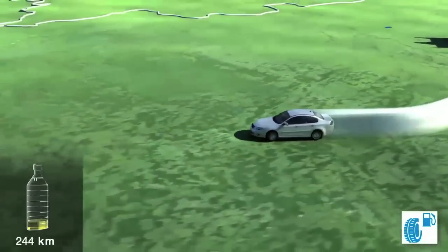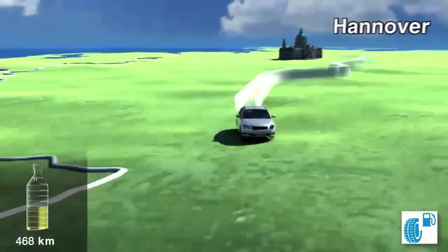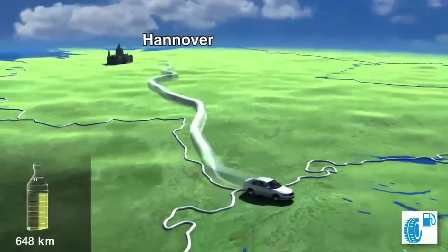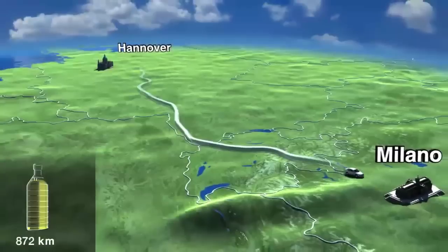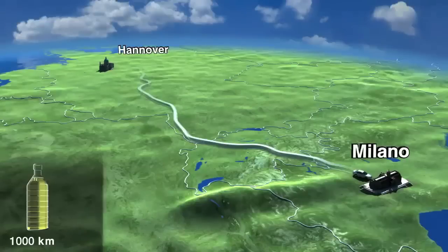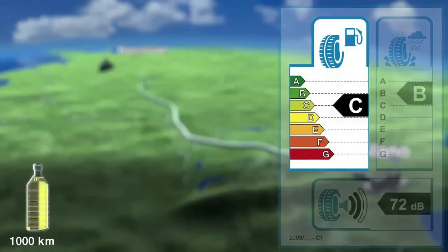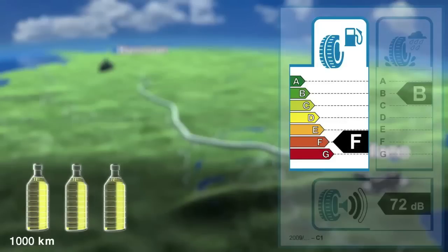But does this also apply to long distances? The journey continues south — Tina travels the length of Germany, then onto the border, through Switzerland and down to northern Italy. The journey ends in Milan after 1,000 kilometres or 625 miles. The C tyre has now used over 1 litre of fuel more than a tyre from class B. A tyre from class E uses around 2 litres more fuel over the same distance, and a tyre from class F uses 3 litres more than a tyre from class B.